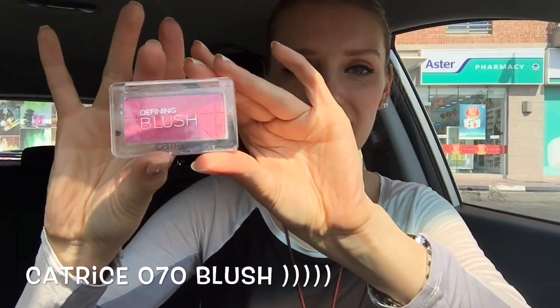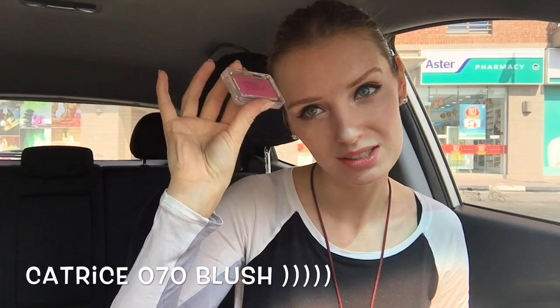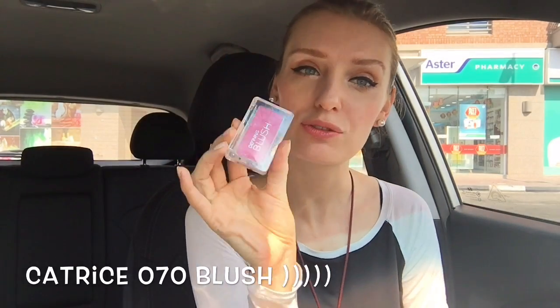For the cheeks, the blush I use is from Catrice. I think this brand is from Korea — Pinker Bell 070, a defining blush. I don't know why, but I'm really fond of this color. I have it on right now. Maybe you can't really see it because I don't apply too much, but I love it.